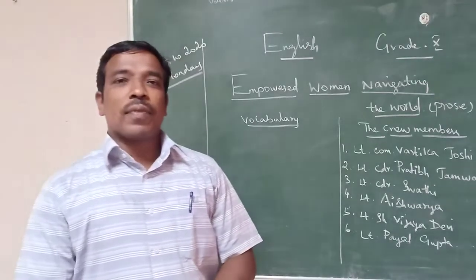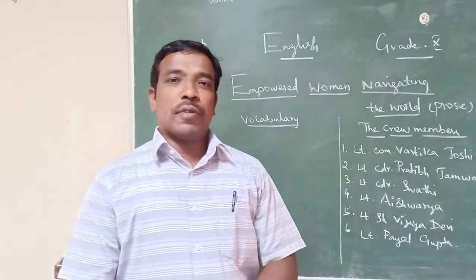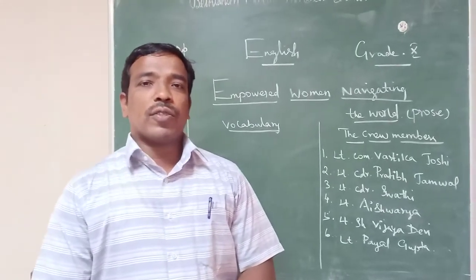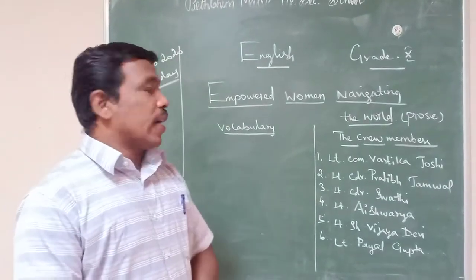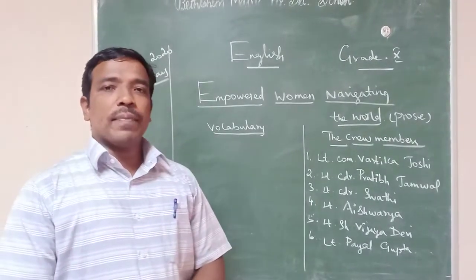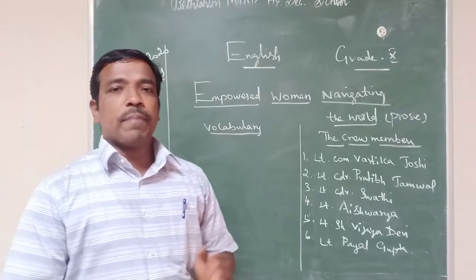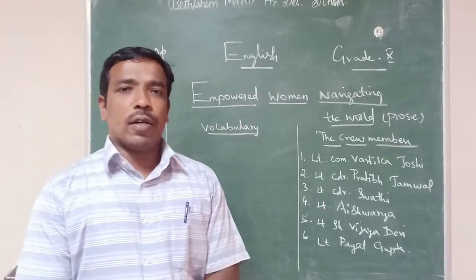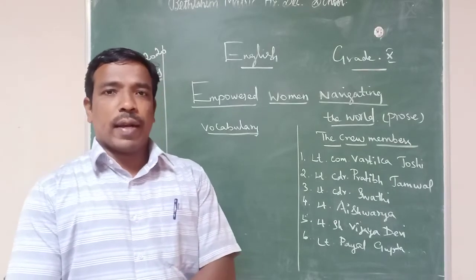Good afternoon students. I am very happy to see you in this online session. Last class I taught the third prose for 10th grade — 'Empowered Women Navigating the World.' In that lesson we have three more questions. I will complete that.